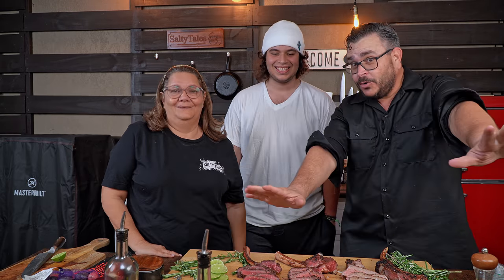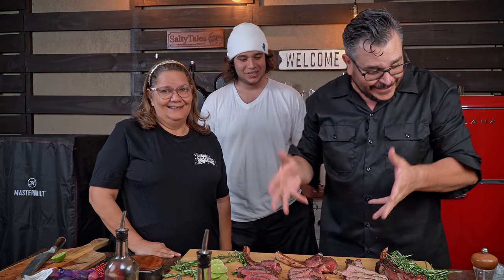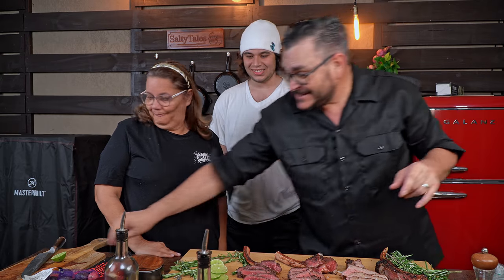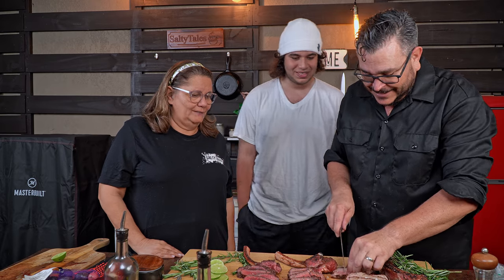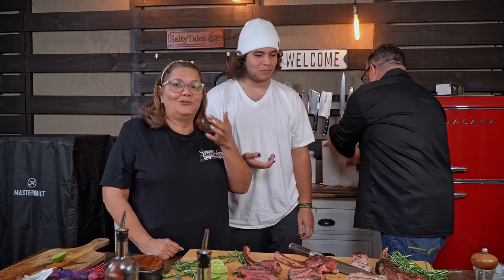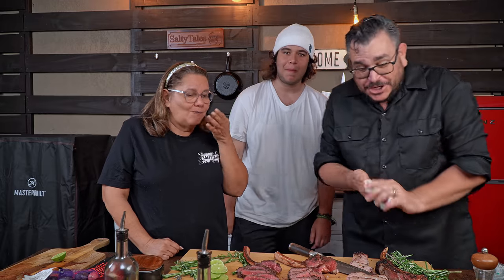Once all these beautiful steaks are seared to perfection, it's time to see what tomahawk is really the king. We have all this meat here and we're doing a blind tasting — number A, number B, and number C. Nobody knows what's going on. Let's see if we like them, and then I'd like to know what you guys think each animal is.